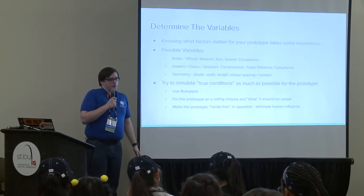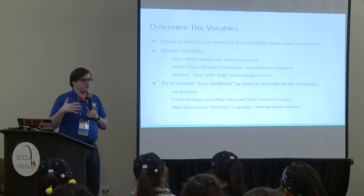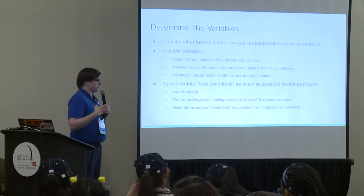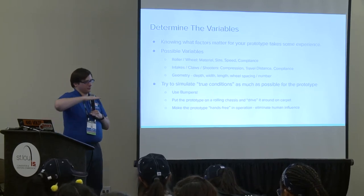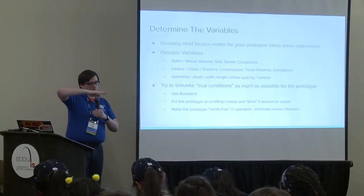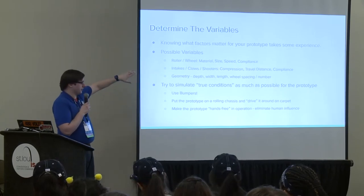Experience will teach you these things. Geometry is usually full of variables that can be surprisingly critical: the depth, width, and length of a mechanism, the spacing between the active part of your mechanism and its floor—like compression between a shooter's wheel and its backboard, or between intake wheels and the bottom piece. These are variables you'll want to think about and make adjustable in your prototype.